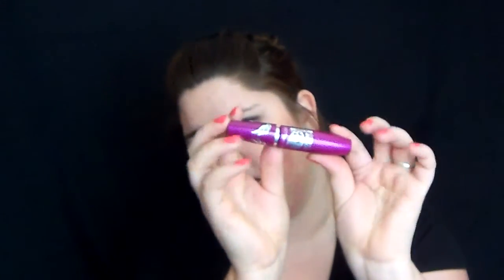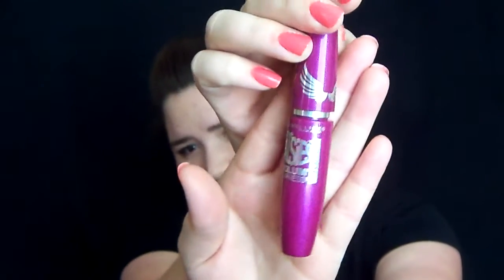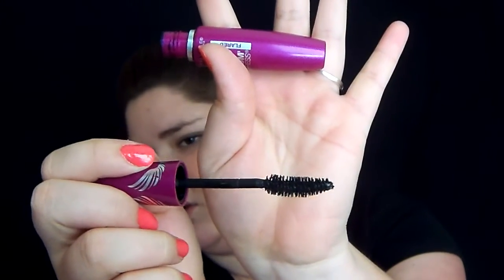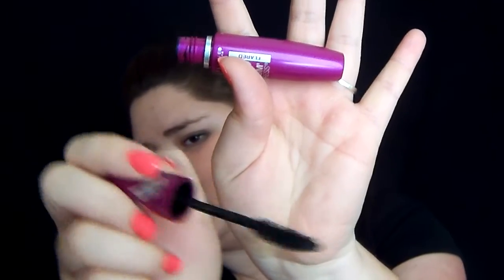Moving on to my eyes — I have tons of eye colors that I'm loving, like shadows and stuff, so I'm not really going to go into them. I'm just going to go into mascara. The mascara I've been loving lately is my Maybelline The Falsies. It's got the little wings. This is in the Blackest Black and it's the flared one. It's super easy to apply and it's got a really great brush — kind of a slight U-shape dip in it. It's really awesome and I love it for my eyes. It's absolutely amazing.